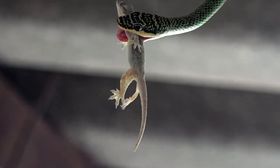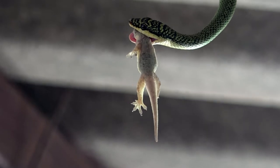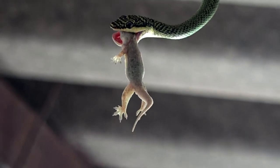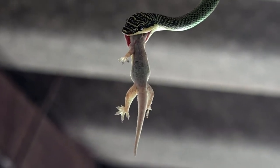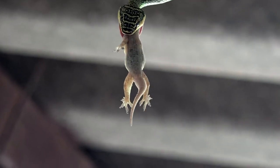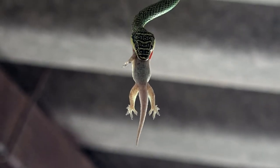Uh-oh! The gecko makes a mistake by stretching its head straight out and the snake quickly takes advantage and maneuvers the gecko's head into its mouth. The gecko is now totally helpless and the snake pulls its dinner inside and down its throat.